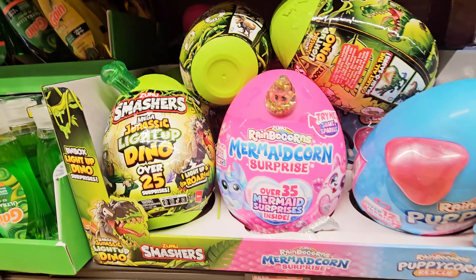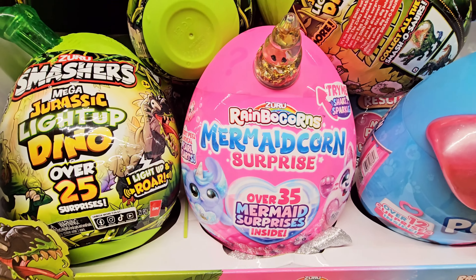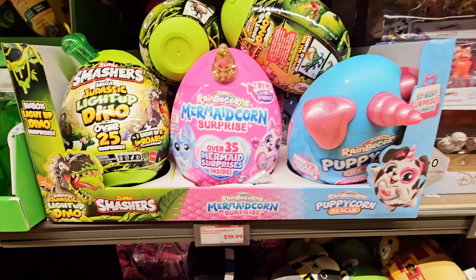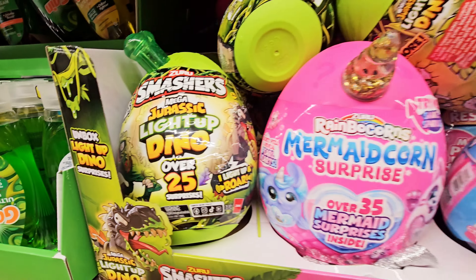They have Rainbow Corns — Mermaid Corn Surprise, over 35 mermaid surprises inside — $12.99. And then Puppy Corn and then Jurassic Light Up Dino.